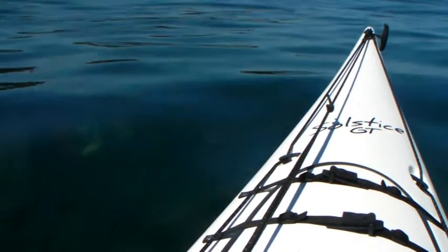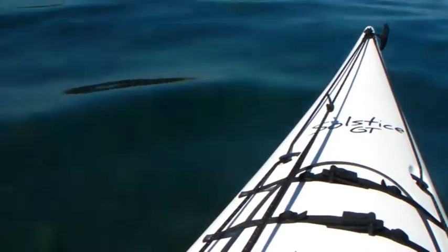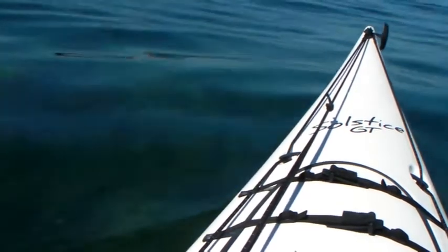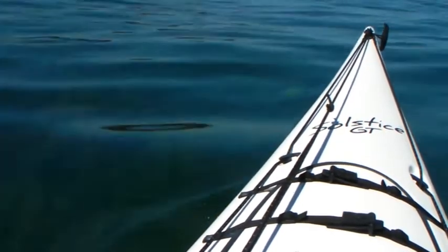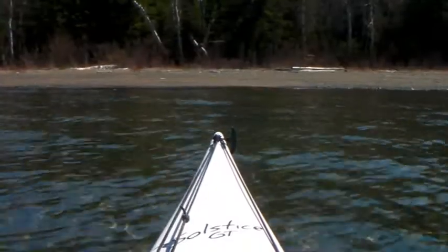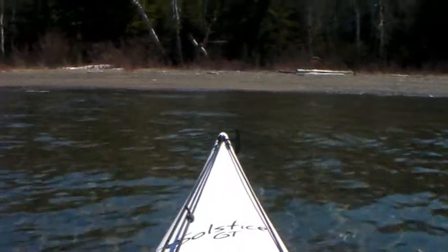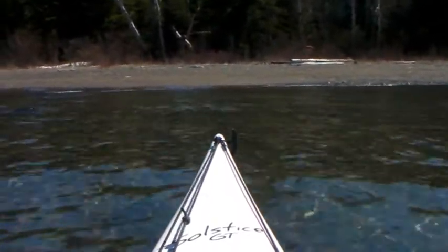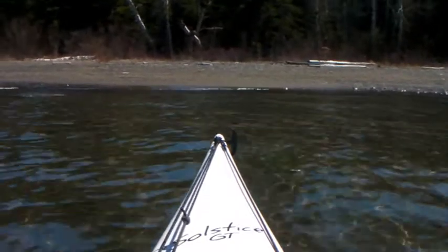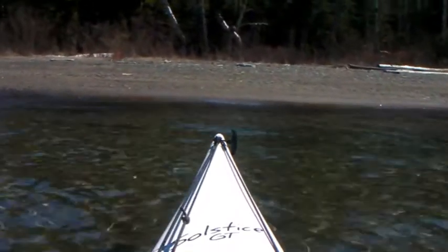I'm not quite sure if you can see this, but this water is really clear — you can see right to the bottom. It's getting rather shallow where we are, but it's really neat to see that. If this were rock, I wouldn't be doing this.